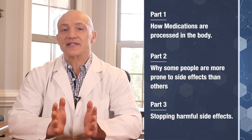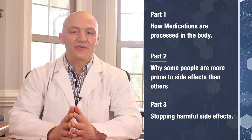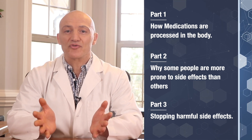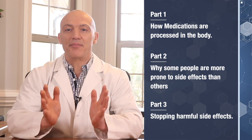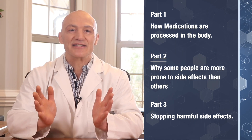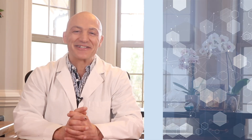In part one of this video, I'll explain in simple terms how medications get processed in your body. Then in part two, I'll cover why some people are more prone to developing side effects than others that are on the same drugs. And lastly, stick with me till the end because in part three, I'll share with you simple things that you can do to minimize and potentially stop the harmful side effects and nerve damage caused by medications. Don't go anywhere. It's going to be good.